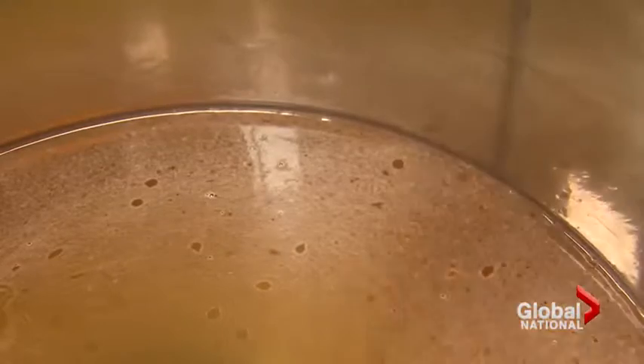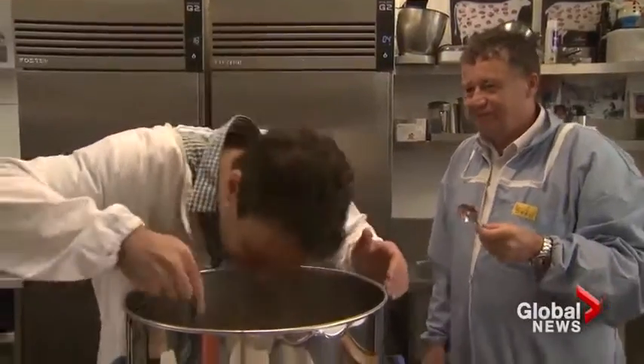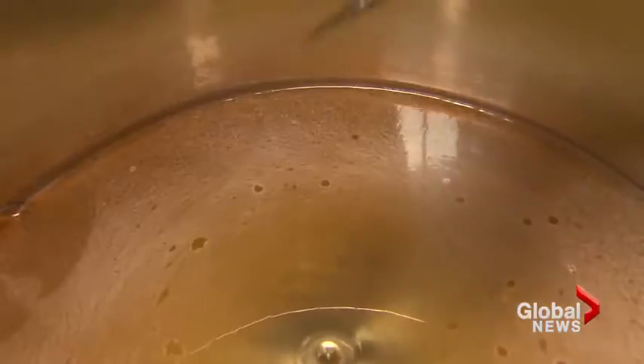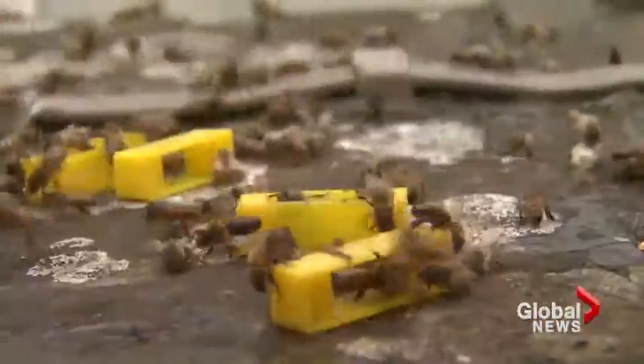I haven't heard of any other embassies with honey hives on their roofs, so I think maybe Canada is setting a bit of a trend here. One of the sweetest perks: the hives have so far produced 60 pounds of honey — a delicious addition to the in-house menu, courtesy of Canada's newest diplomats.